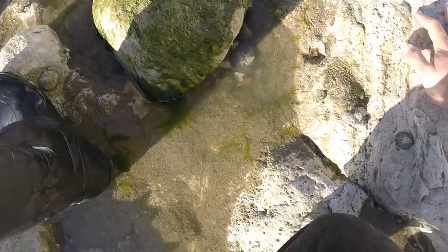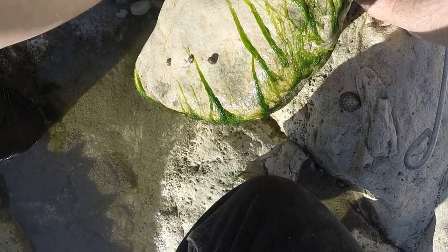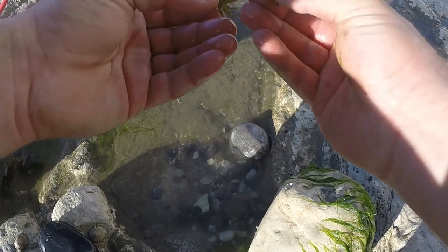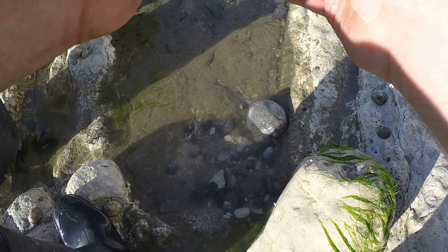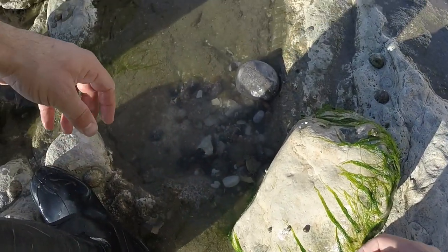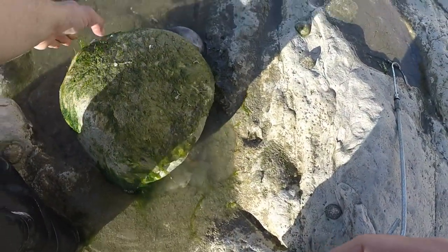This looks like a good rock, I'm gonna give this one a go. Oh, there's a small fish there — there's a little crab under here. It's still really hard, so he's got to go back. We're not taking the small ones, it's not really much of a point. So the rock goes back and on we go.